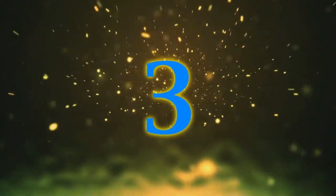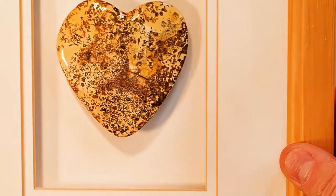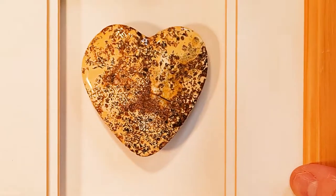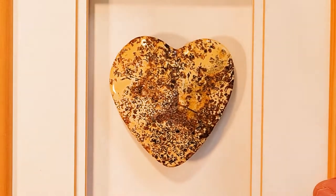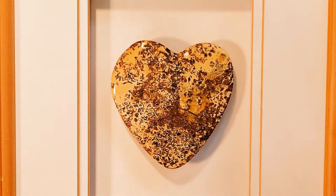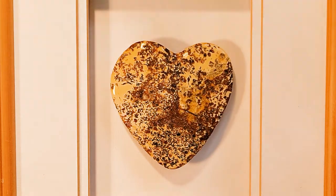Nummer 3: Das ist ein Stück mit einem weißen Bernstein mit dunklen Einschlüssen. Wir haben das als Bernstein-Herz bezeichnet – es hat diese Herzform und wurde entsprechend beigeschliffen. Solche Exemplare sind sehr selten, vor allem in dieser großen Größe. Dennoch ist Bernstein federleicht – man könnte es auch sehr gut als Anhänger tragen.